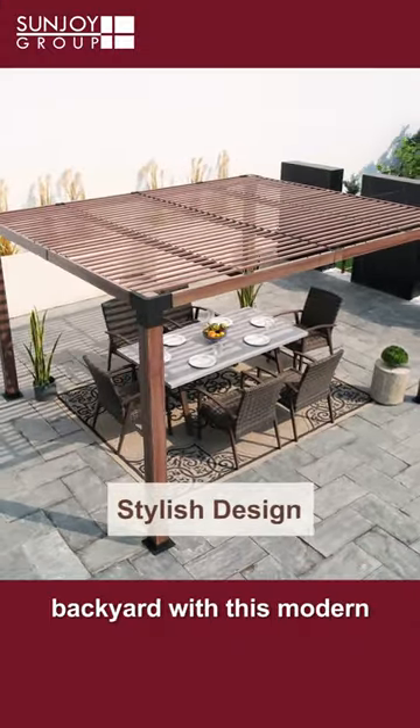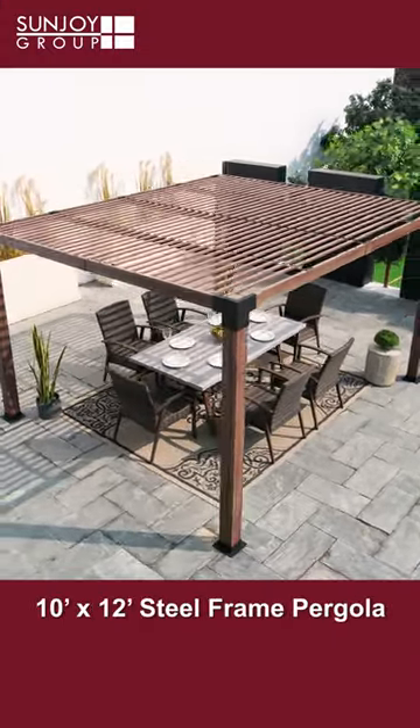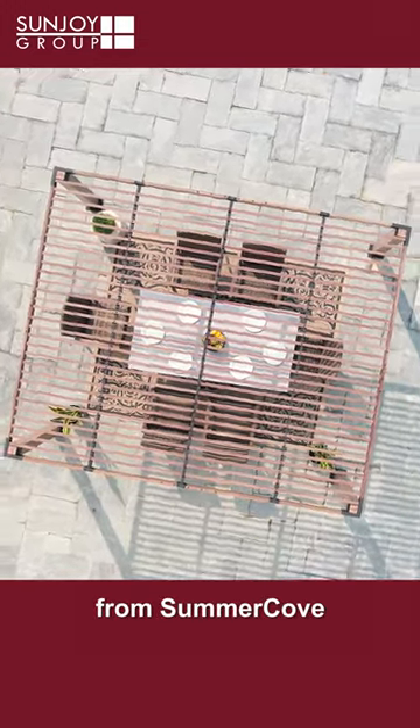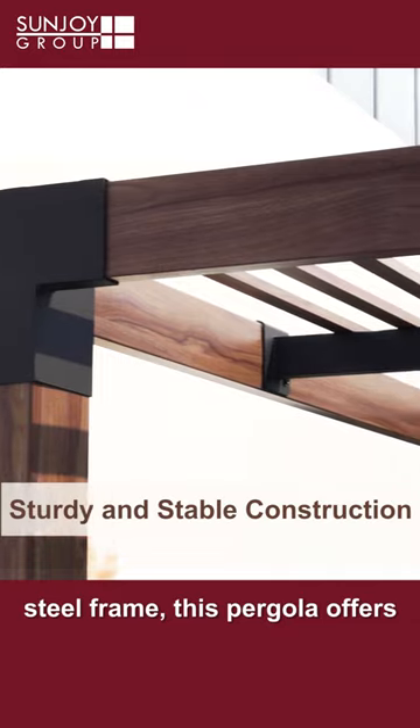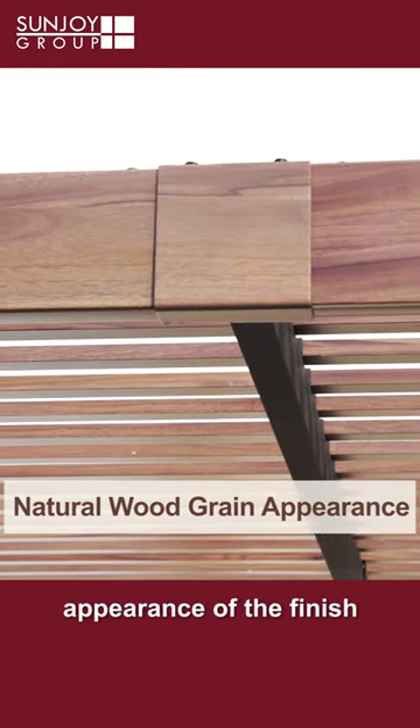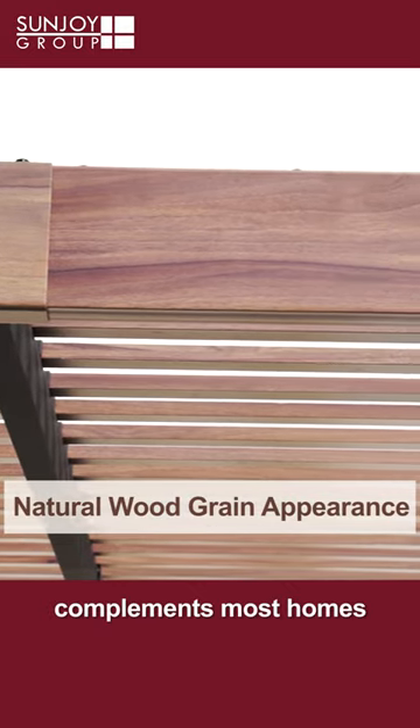Bring elegance and utility to your backyard with this modern 10 by 12 foot steel frame pergola finished with a natural wood grain appearance from Summerco. With a black powder coated steel frame, this pergola offers strength and stability. The beautiful natural wood grain appearance of the finish complements most homes and gardens.